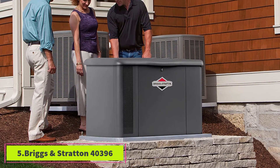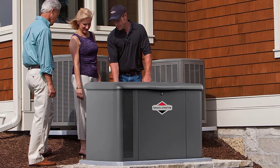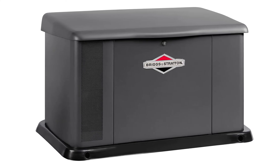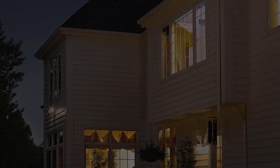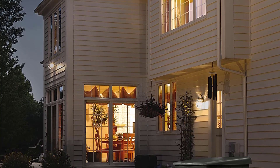At number five: the Briggs and Stratton 40396. This is one of the most reliable models on the best home standby generator list. The Briggs and Stratton 40396 is so safe for use that the National Fire Protection Agency approves its placement as close as 18 inches from your house. This is another high capacity generator with a maximum continuous power of 20,000 watts.